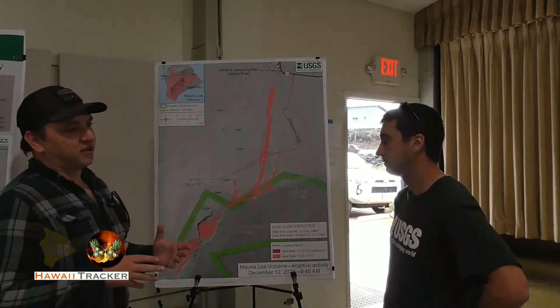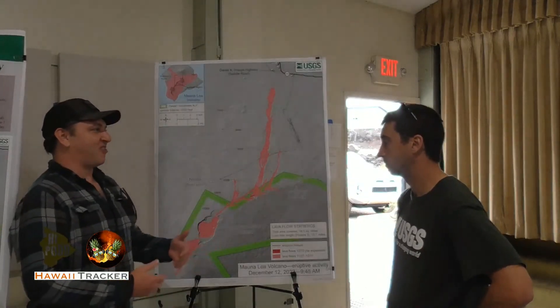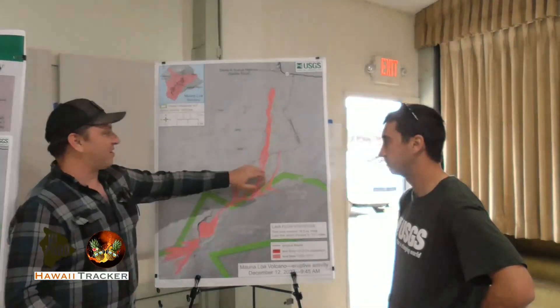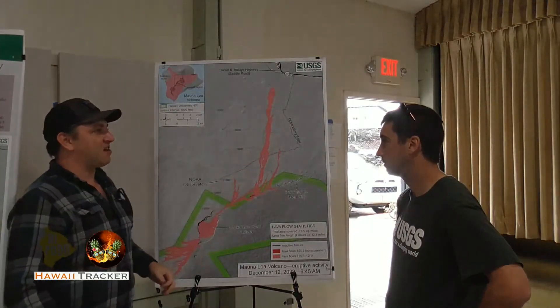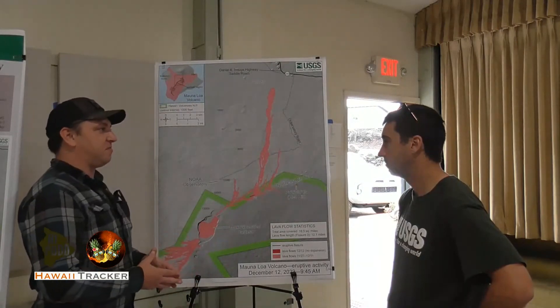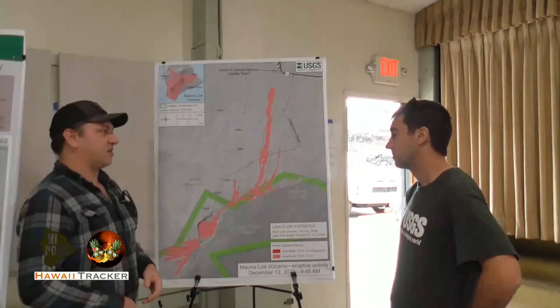One of the issues if you're doing this as a layman is that Mauna Loa is so big and everything looks the same — it's hard to get a point of reference when you're looking at where you are on the flow. But for the mapping team, everything's digitized, it's all fed in through the data stream, so it doesn't matter.